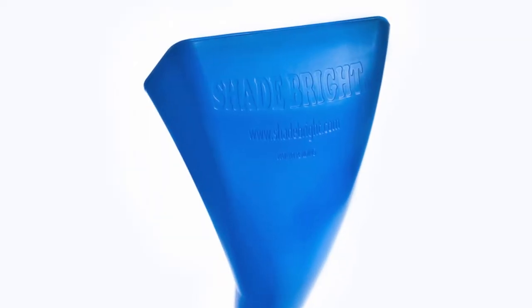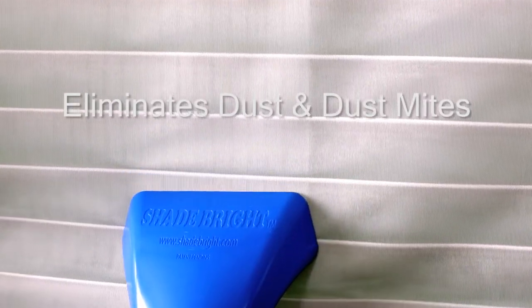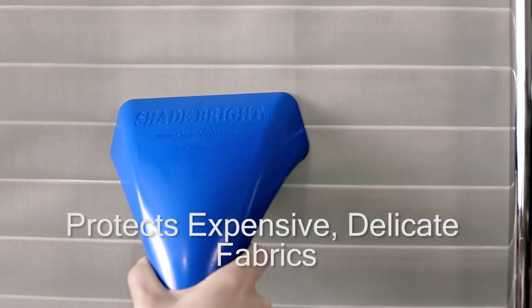Introducing Shadebrite, universal shade and drapery cleaning tool. Properly maintained custom shades and draperies promote a healthier home, look brighter, and last longer.